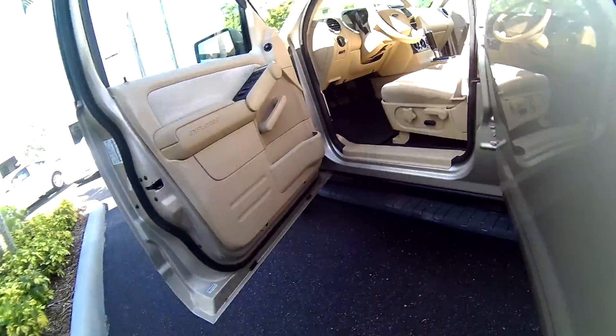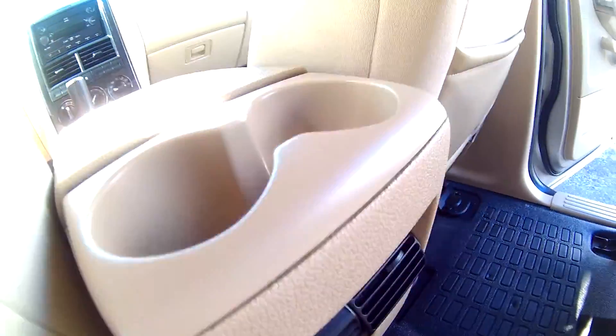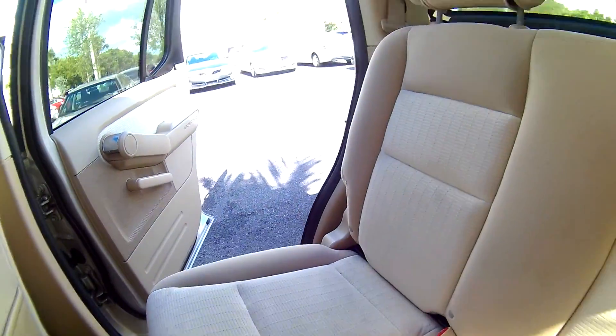I'm going to go ahead and show you the back. You do have AC control in the back for your passengers, along with cupholders. You have a lot of room back here. The headliner is nice and clean.